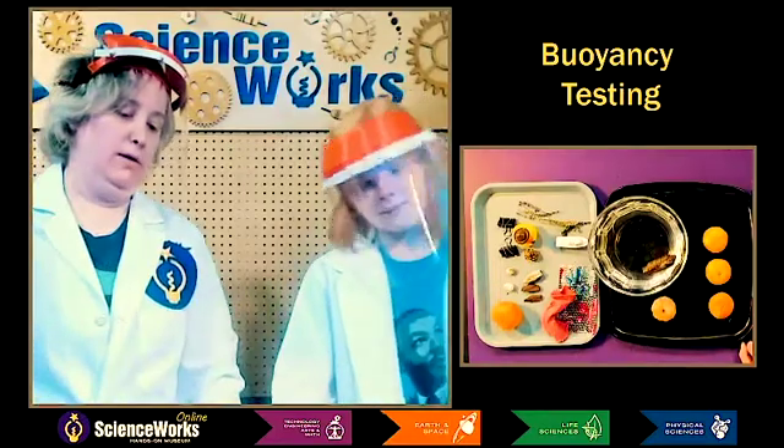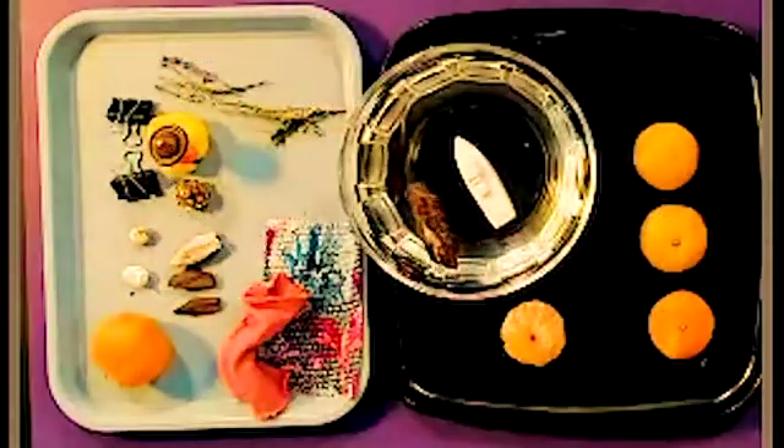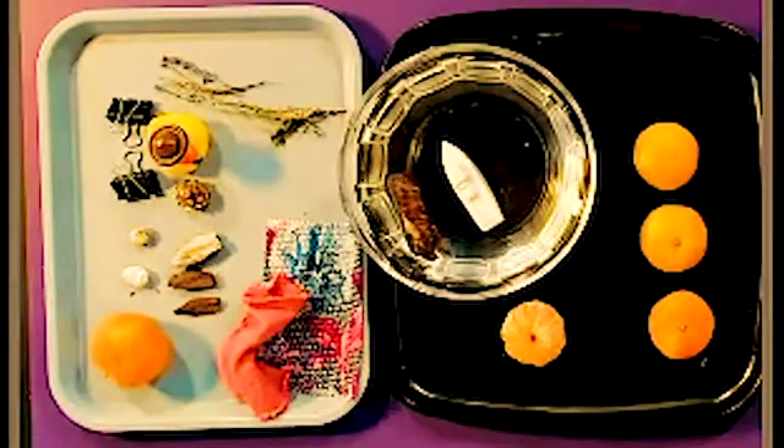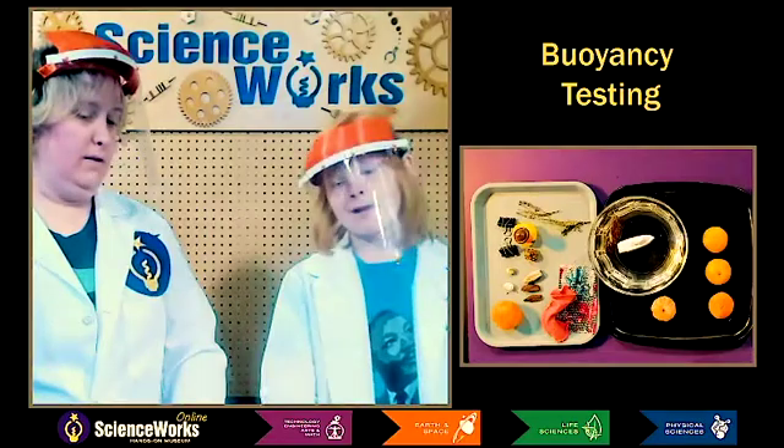Let's see which is more buoyant, the wood or the little boat? This little boat — I don't know — the plastic little boat goes into the water and it floats. It's pretty buoyant, actually a little bit more than the wood. They're both pretty buoyant, and I think if we took the boat apart we'd find out it was maybe full of air on the inside.